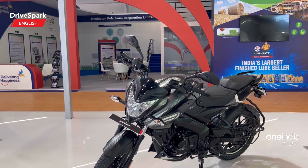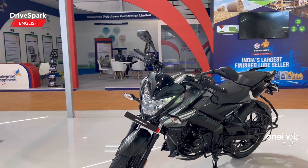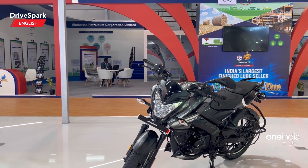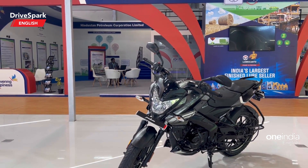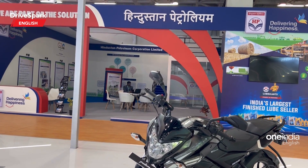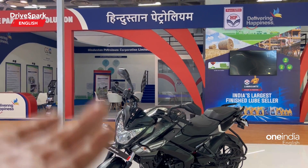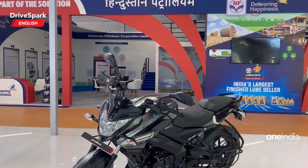Bajaj has now entered the game with the Pulsar NS 160, which can run on E20 to E85. India is going to achieve E20 — 20 percent ethanol — by 2025. So if you buy this motorcycle by 2025, you will be able to use it with ethanol fuel when the production version is launched.